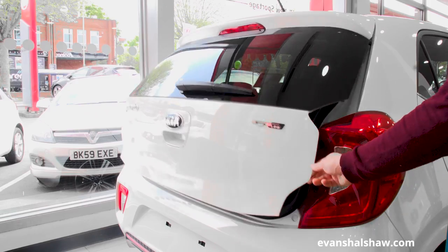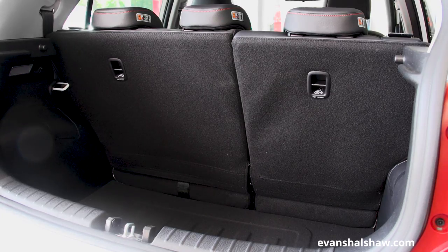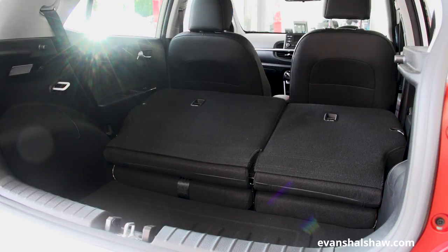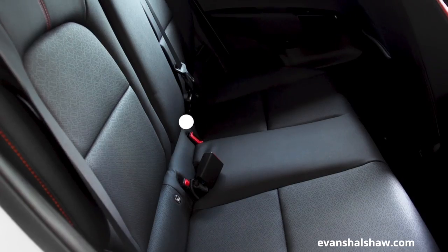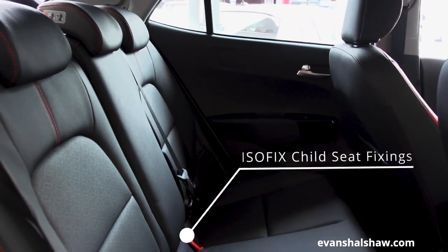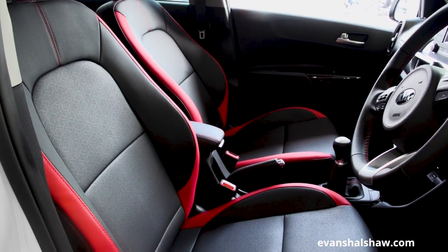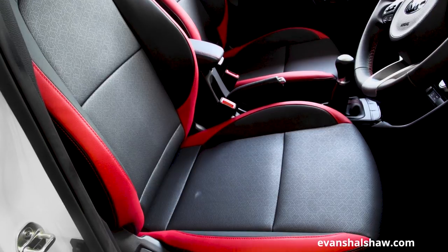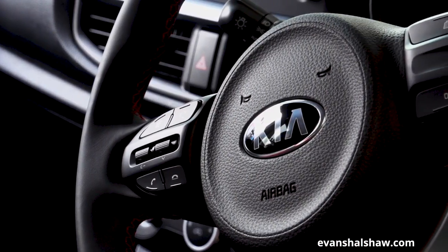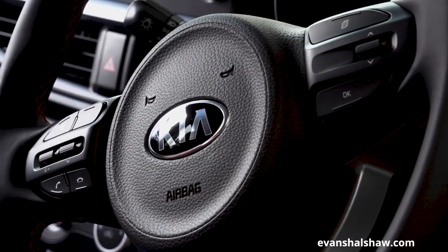Inside the Picanto you'll be surprised by the deceptive amount of space and storage options it boasts. It is well laid out to carry an abundance of goods thanks to a well-shaped boot and a respectable carrying capacity of 255 litres. The cabin is an exceptionally inviting space and has been designed to enhance the comfort of your journeys. With the use of high quality materials and intuitive modern design it has an upmarket feel. If you want to ride in ultimate luxury, the GT Line S brings heated front seats and steering wheel alongside black and red faux leather upholstery to showcase a bespoke sporty style.